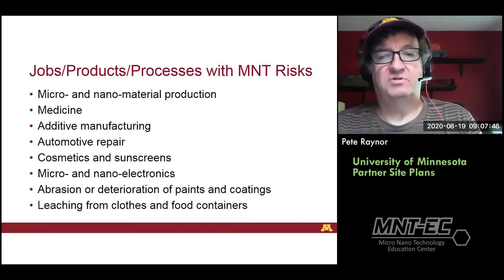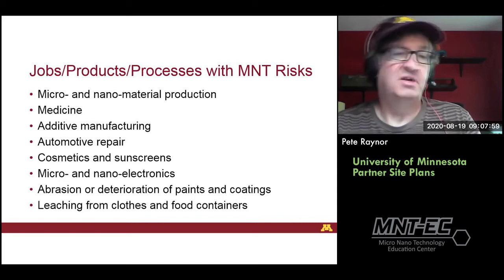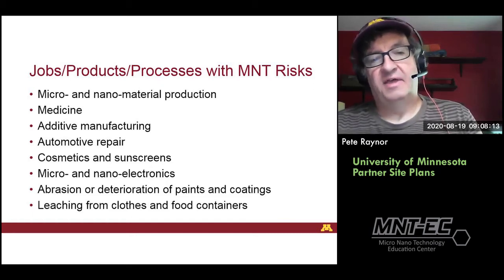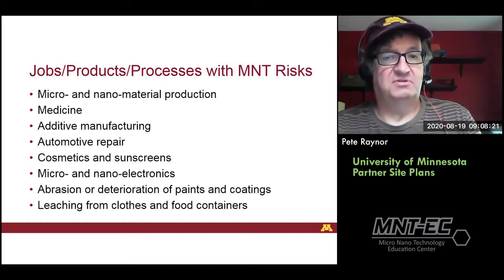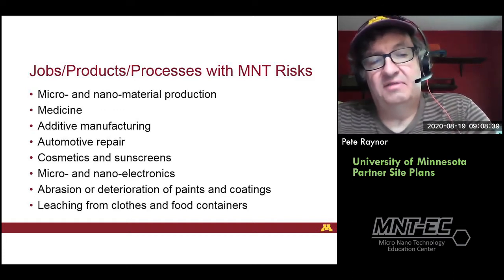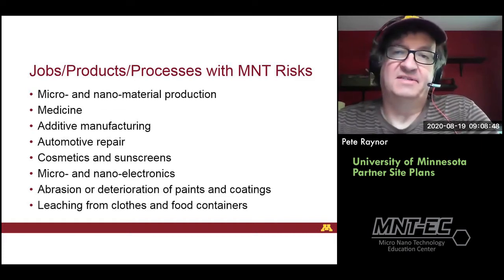These functionalized nanoparticles can be toxic to cancer cells, but what happens to clinicians who may be administering these, or environmental services workers who may have to clean up after patients? There's a risk of exposure among those workers. Additive manufacturing, automotive repair where plastics are reinforced with nanomaterials, cosmetics and sunscreens, micro and nano electronics, abrasion and deterioration of paints and coatings, and leaching from clothes and food containers that contain nanomaterials — all these pathways present risks of human exposure that we're concerned about.